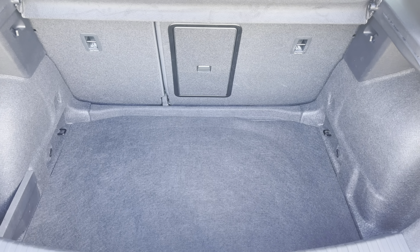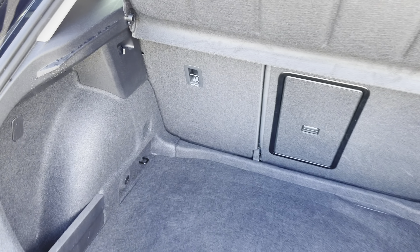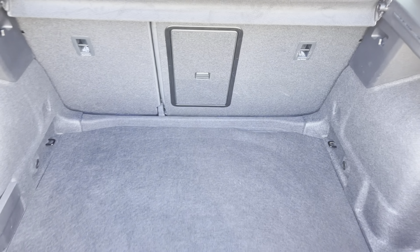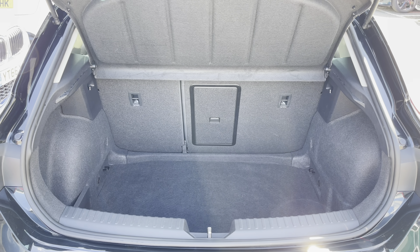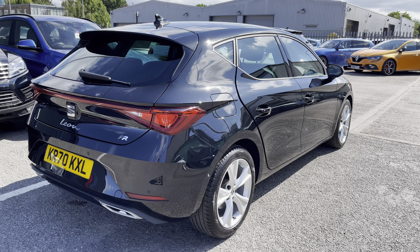As you can see on the boot, we have got the rear coast-to-coast back light as well as the Leon FR styling. Inside the boot we've got a great carpet finish and plastic hooks on the interior, which are perfect for securing any personal items before you start your journey. There is plenty of room for a suitcase or two if you're looking at getting away for the weekend. The vehicle also comes with sport suspension as well as the exclusive front and rear FR bumpers with the twin exhaust pipes on the rear.